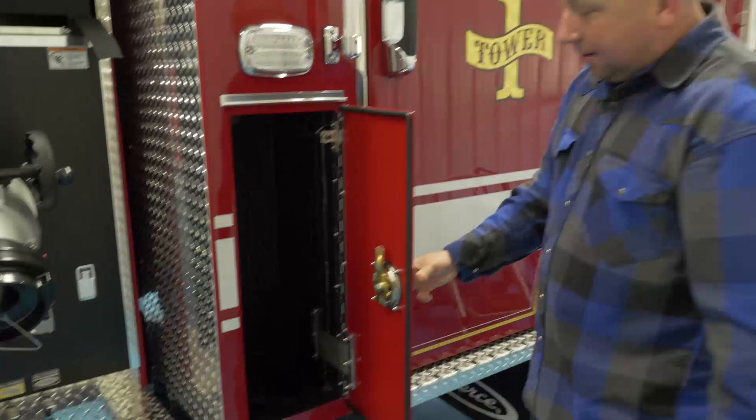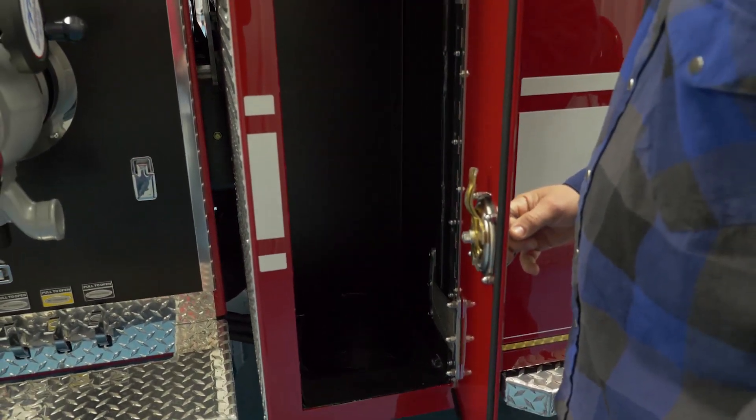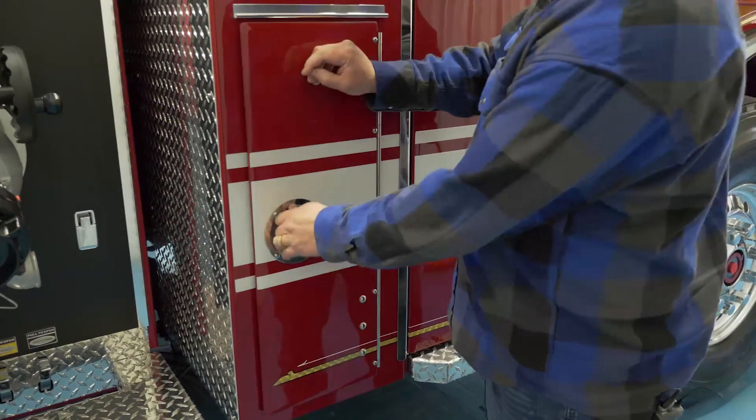On this side of the truck we added a spot for another fire extinguisher pump can. Those are heavy, so it's stored low here in a convenient location.